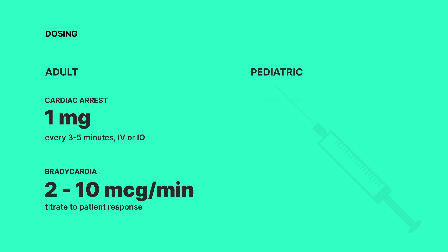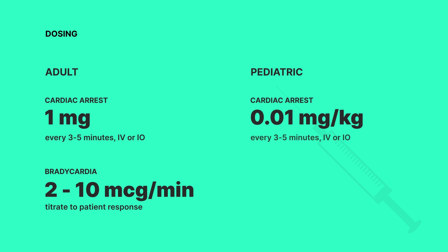For the kiddos, if they're having a cardiac arrest, we're going with 0.01 mg per kg every 3-5 minutes, intravenously or intraosseously. If there's no IV or IO access and we have an endotracheal tube, we can give 0.1 mg per kg every 3-5 minutes. But remember, the max dose is 1 mg. The dosing for pediatric bradycardia is the same as for cardiac arrest.